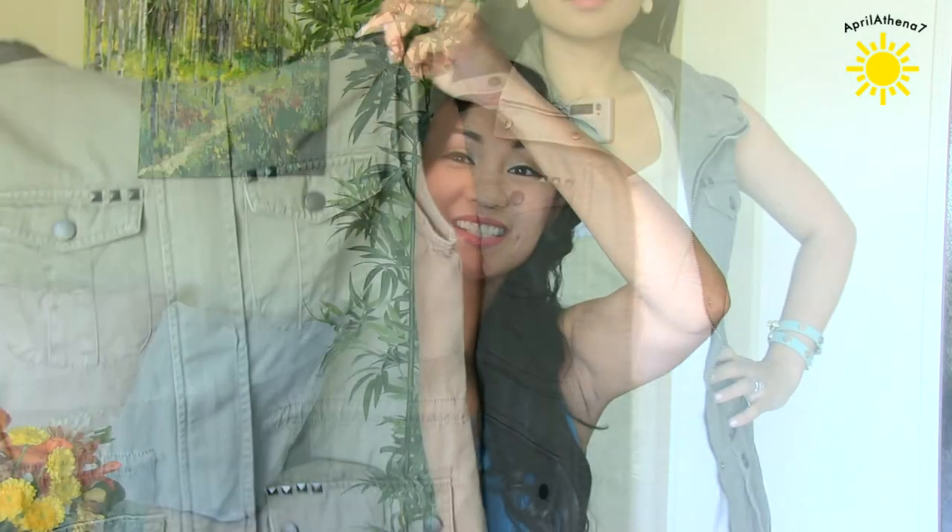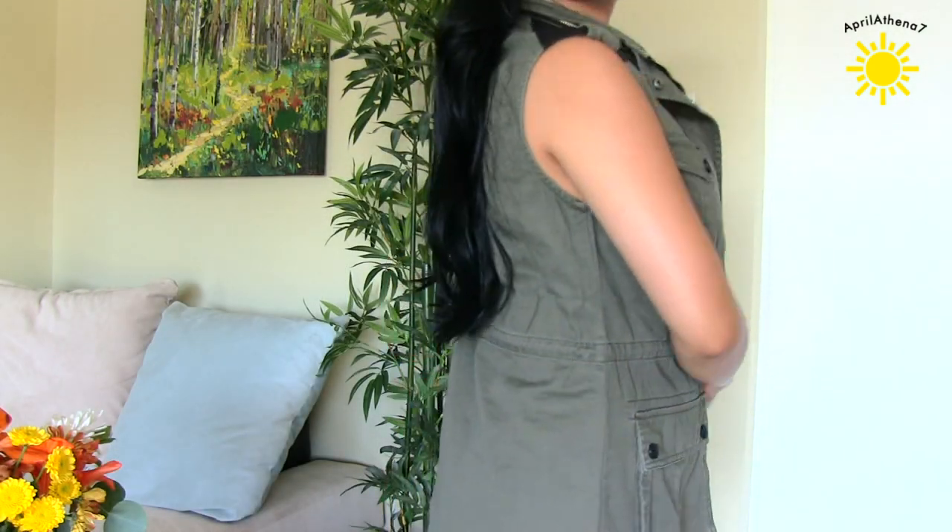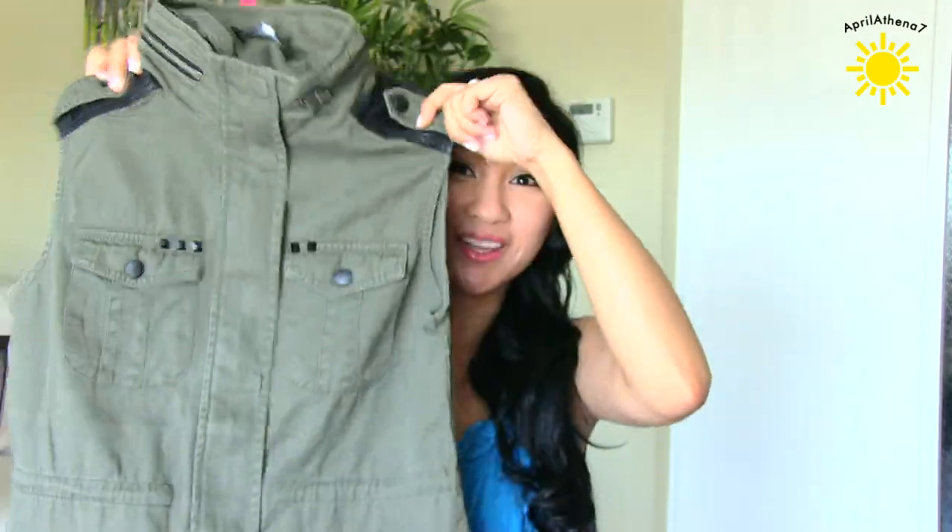Another fall thing that I got is this army green vest. It just seems so fall appropriate and I could just wear it on top of a basic white long sleeve and some jeans and it'll just go with it. I love it.